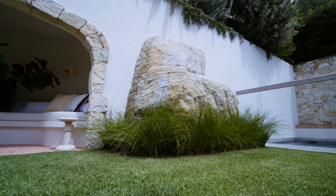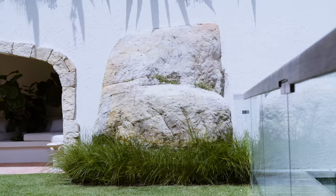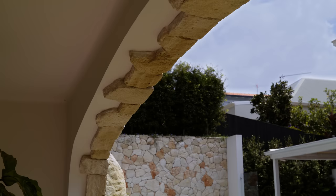One of the major features of this property was the existing boulder, which is in the rear garden. A lot of this landscape design started on the back of this boulder. It's quite an impressive natural element and it was the keystone to developing the whole design.